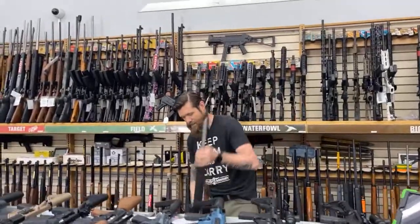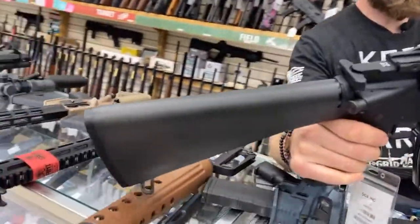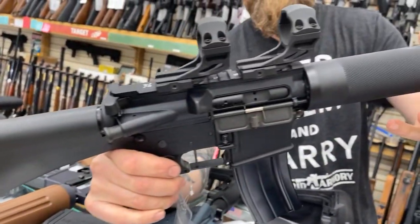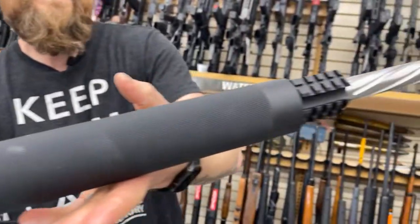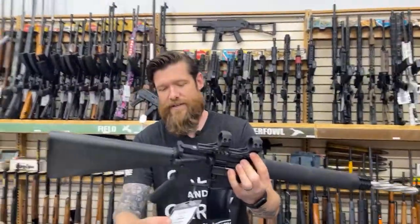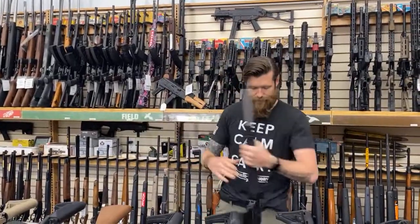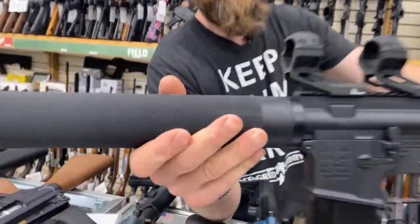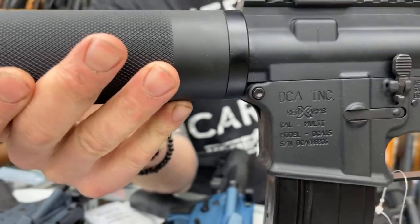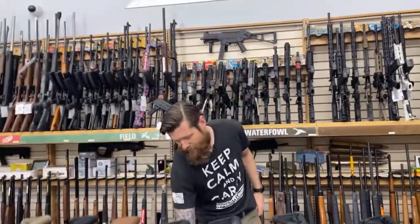Next, who needs a 6.5 Grendel? This is a DCA made by Red X Arms — a 6.5 Grendel with a stainless fluted barrel. Comes with really nice rings; all you need to do is add your optic. $1,500. DCA Red X Arms 6.5 Grendel — pretty popular, a lot of guys are after a 6.5 Grendel.